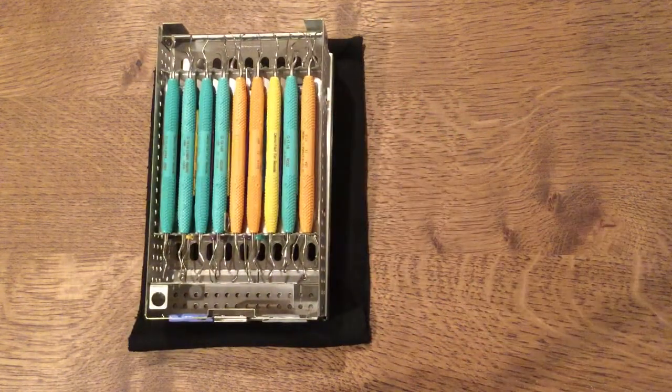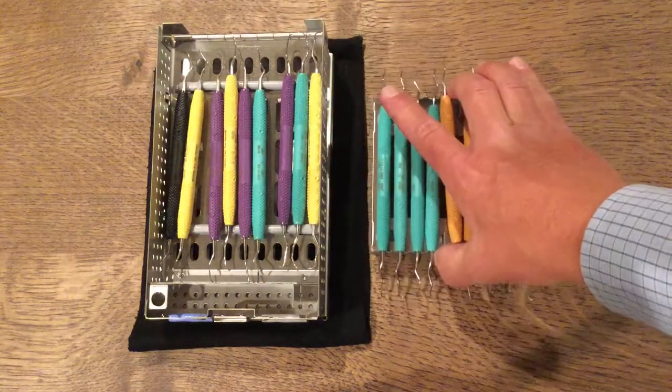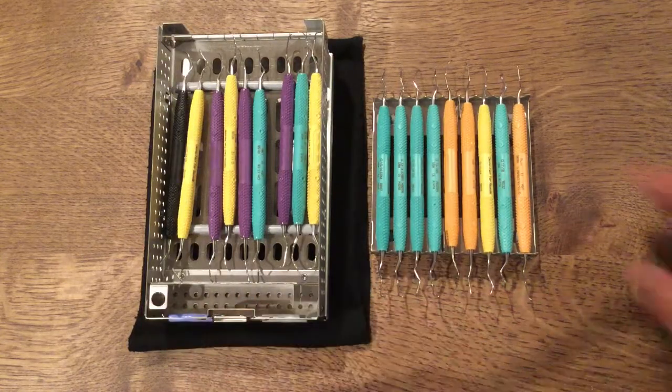For offices that want to maximize space in the ultrasonic cleaner, Miele, and autoclave, PDT makes two-tier cassettes. This 18 instrument cassette has a removable rack, which can be set on the bracket tray or the work surface, maximizing both upper and lower portions of the cassette. You'll also get a storage section and needle cap holder as well.